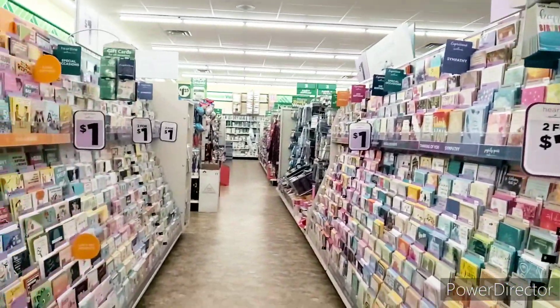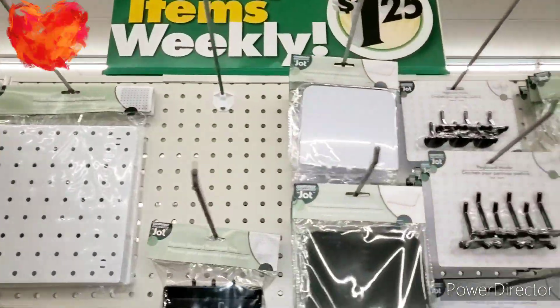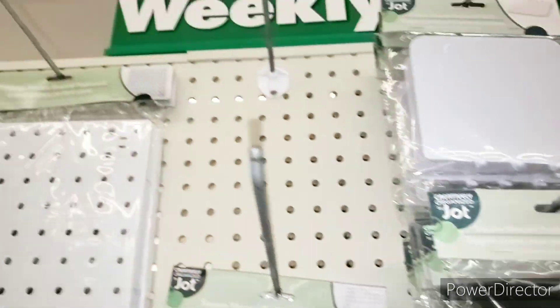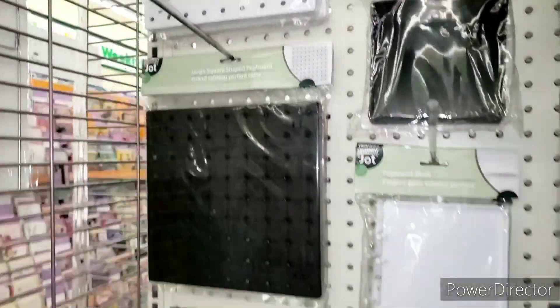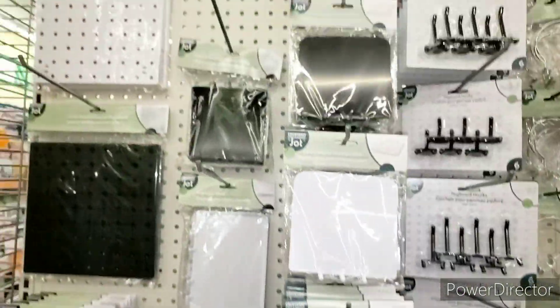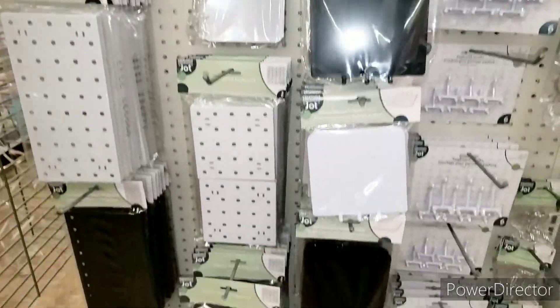If you need some cards, this is what the cards look like, and they are still $1. Most of all, I wanted to show you this — we finally have this in my store. Large square-shaped pegboards, that's what they call them, and they have all of the accessories for only $1.25. I really want to get this. I am definitely going to be saving to pick up everything that I see. I love this type of stuff, and it'll definitely help me organize as well.